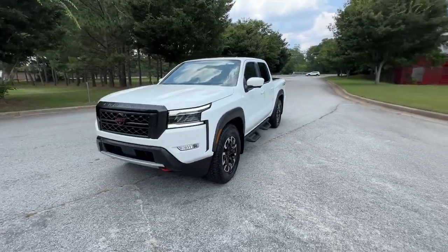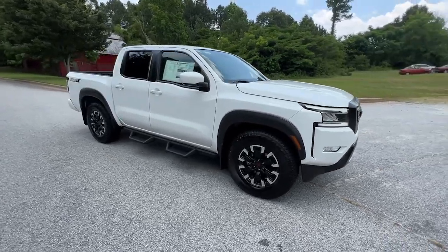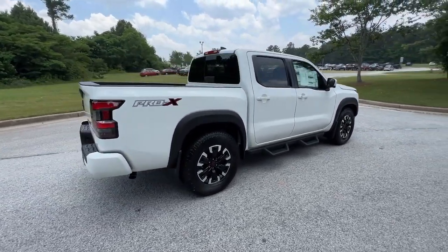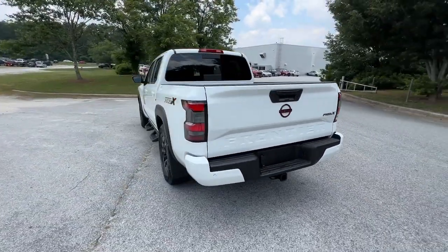Can you see yourself in the 2023 Nissan Frontier? Make comfort and convenience part of every job in this well-equipped Frontier. This mid-size pickup is built to work as hard as you do, and it's available at an exceptional value.